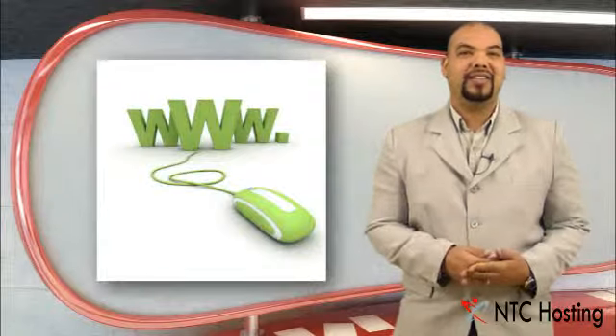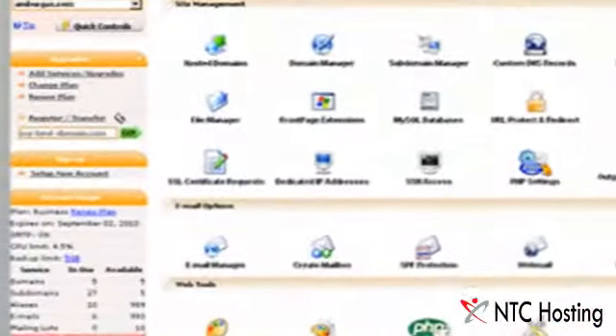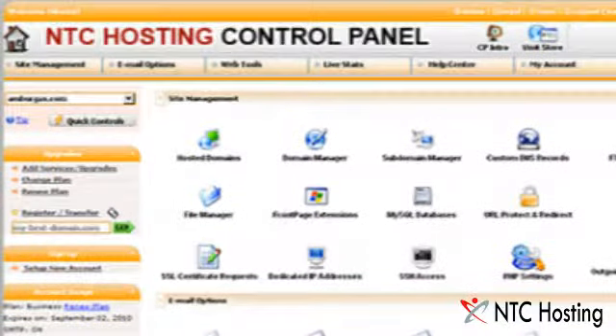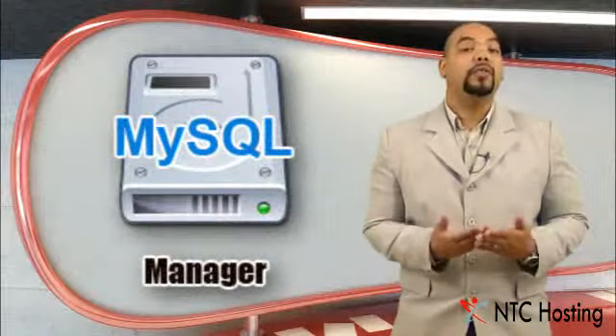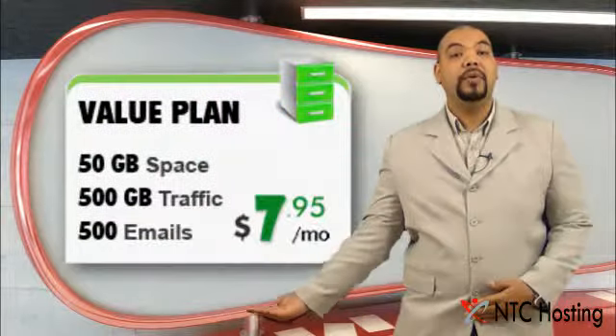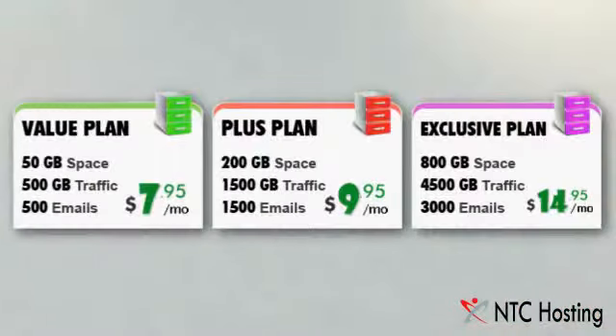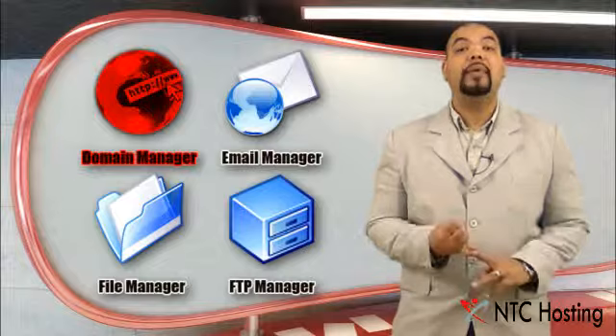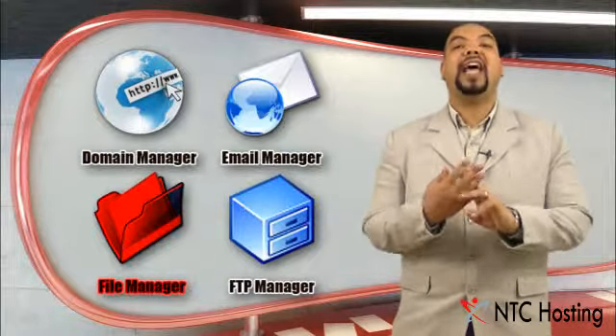All of these PHP features and tools are integrated into the web hosting control panel with each of our plans. There, we have also added a MySQL manager with all the plans, and a PostgreSQL manager with the value, plus and exclusive plans, for easy integration into your PHP applications with their underlying databases. Other crucial tools integrated into the control panel include a point-and-click domain, email, file and FTP managers.